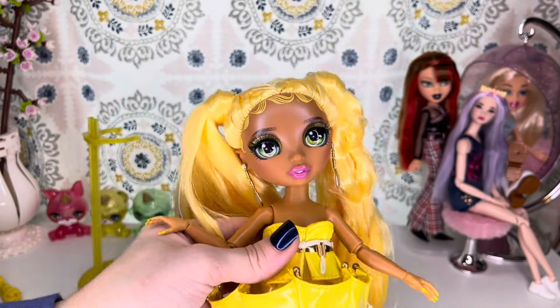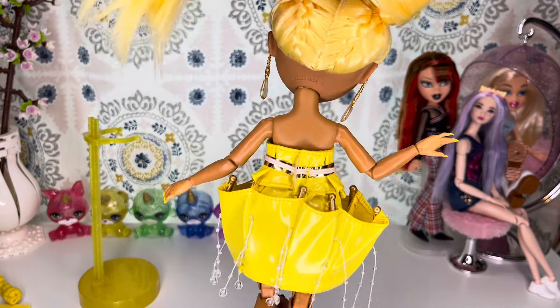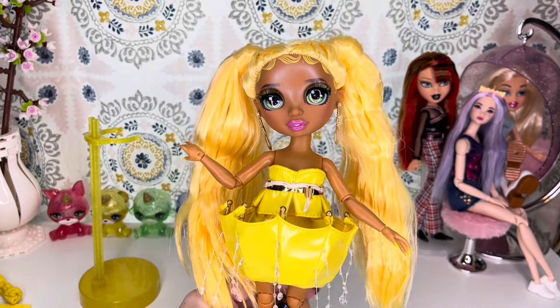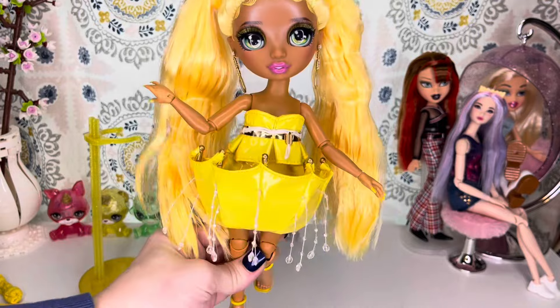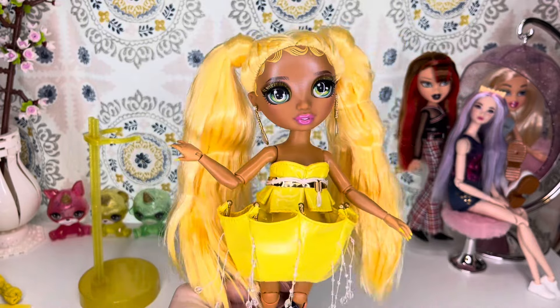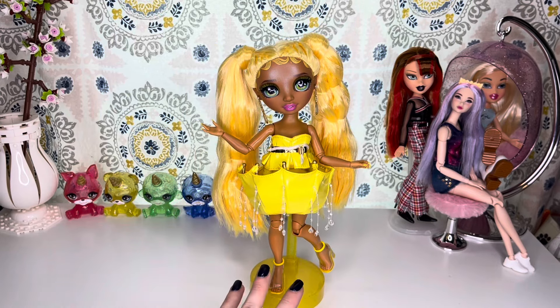Her entire dress is held in the back by velcro. She's cute, she's cute — I just I'm not feeling the outfit. Like, what was Skylar thinking when she designed it? Where was she going with it? I want to know what Skylar's vision was.